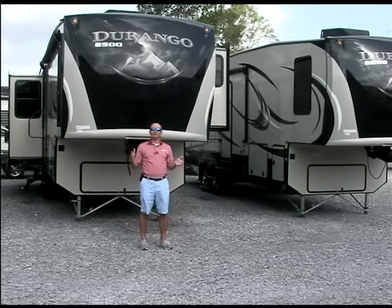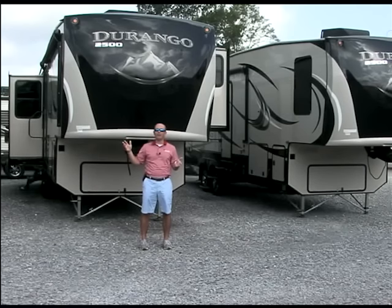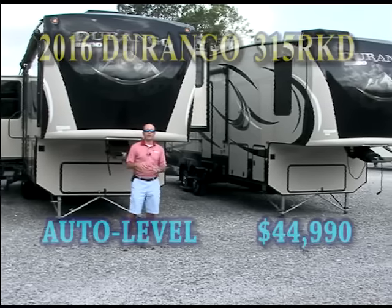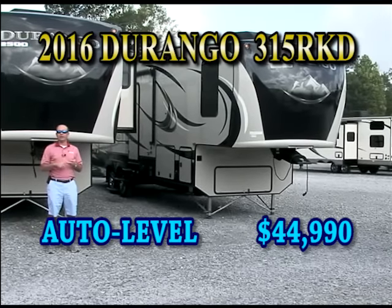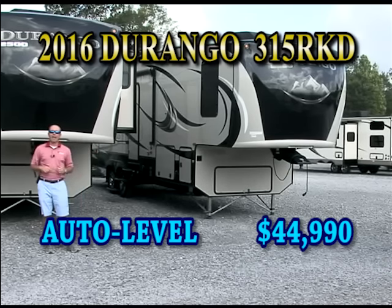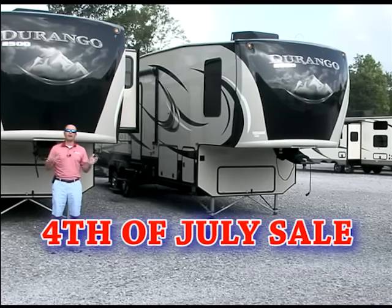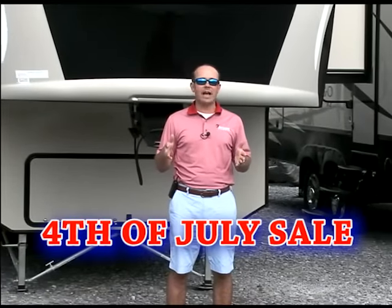Last but not least, this is our 2016 special for the Fourth of July barbecue sale — a real nice selection of Durango fifth wheels. We have the 1500, I'm standing in front of the 2500, and as always we have the Durango Gold. This particular one, the 315RK rear kitchen, is going to have a king bed, two air conditioners, washer/dryer ready, and a full one-piece big fiberglass shower. We're going to have it on sale for $44,990. Come down and check out the huge selection of fifth wheels, travel trailers, and motorhomes at Berryland Campers, and join us for some Fourth of July barbecue in 2015.